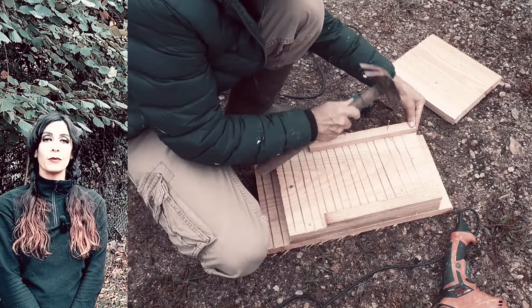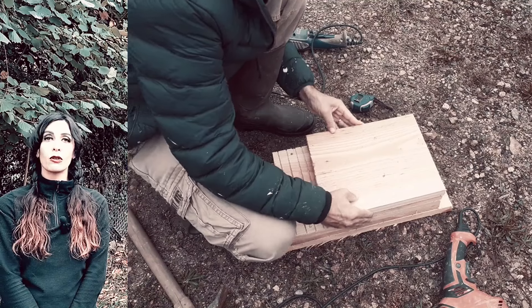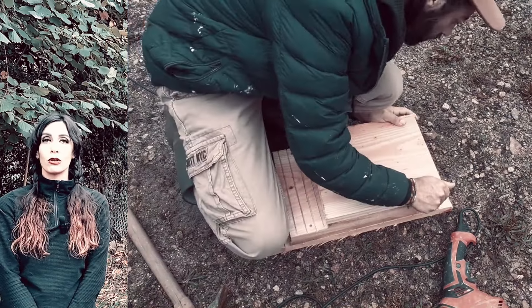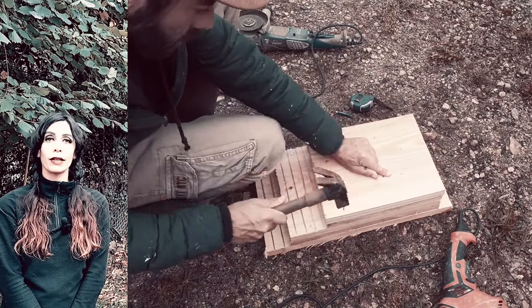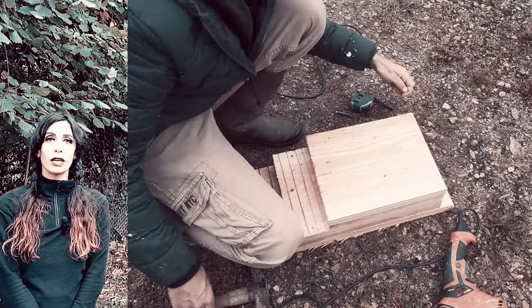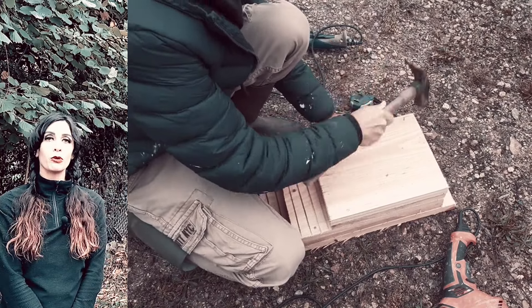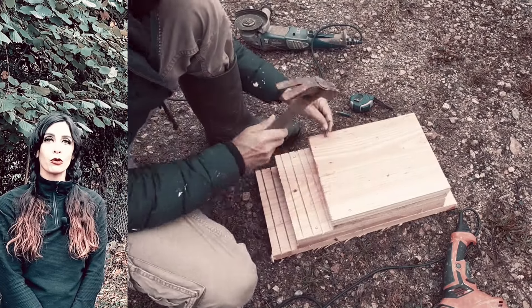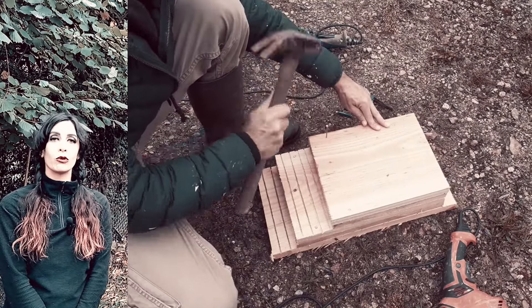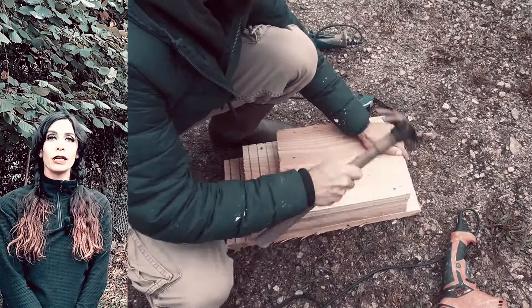Ensuite, ce qu'il est important de faire, ce sont des rainures que vous allez pouvoir faire à la scie juste avant l'entrée de ce nichoir, afin que la chauve-souris puisse s'agripper facilement pour rentrer à l'intérieur. Pour terminer, vous allez pouvoir évidemment mettre un toit sur cette structure. On a récupéré un bout de tôle que nous avions sur le terrain pour faire le toit. Ainsi, l'abri à chauve-souris est terminé.